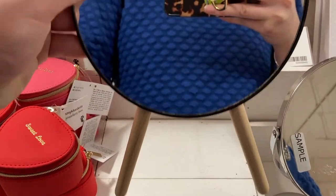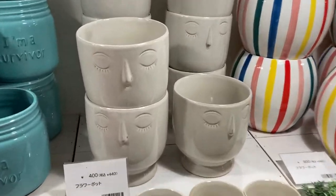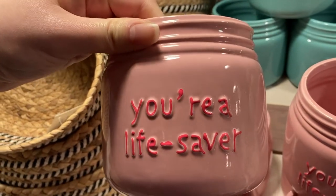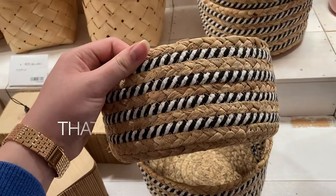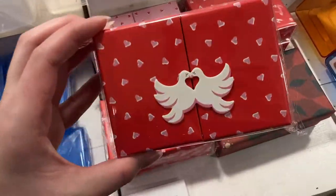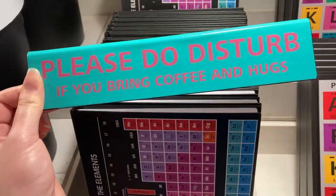This is their planter section and I thought this face planter was really nice. They also had a section for wooden items like this basket and this container.